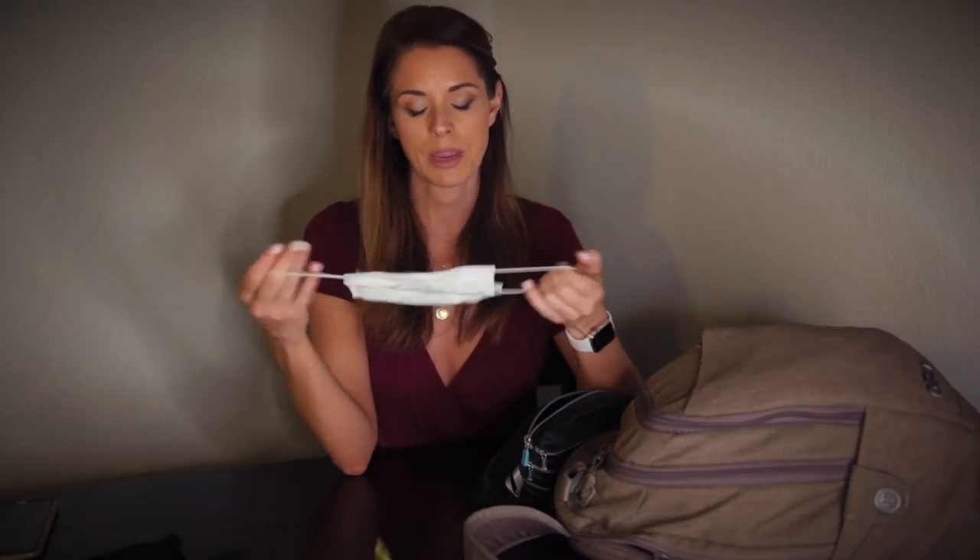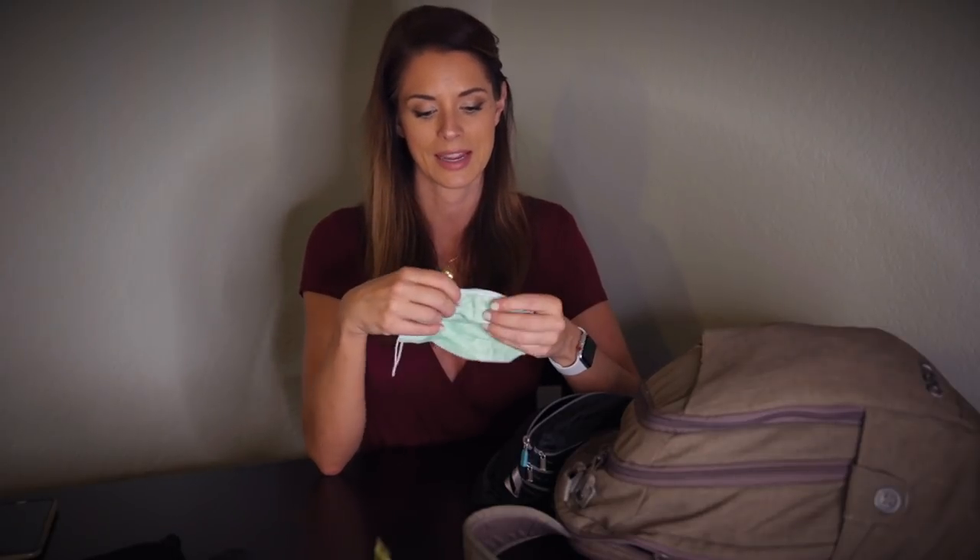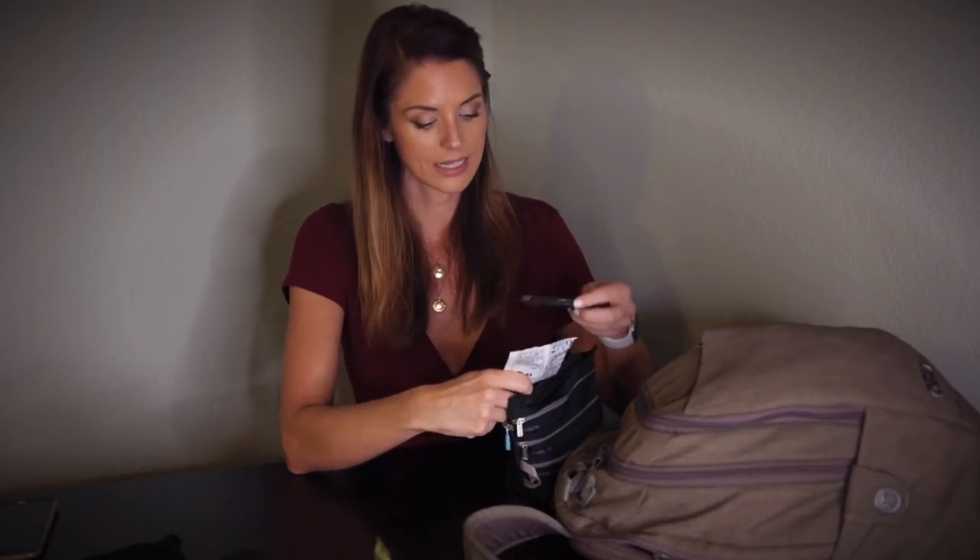Hand sanitizer is really important because there are so many germs on planes, especially on tray tables. Use it right before you eat something. I also carry a hospital mask — I picked this up when I was in Southeast Asia where it's widely acceptable to wear one. It's useful not just when someone is sneezing and coughing next to you, but also if someone is wearing strong perfume or cologne and you're trying to sleep.